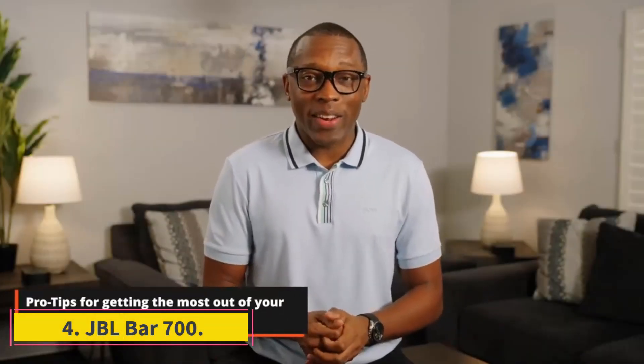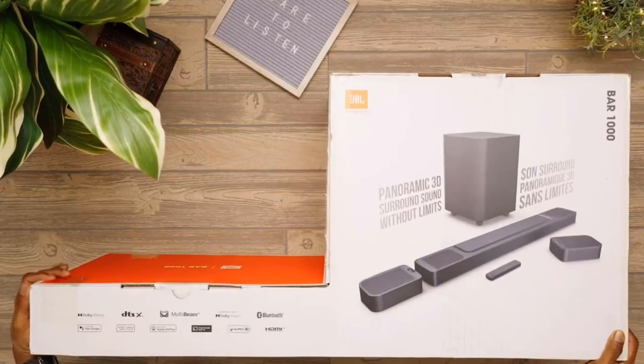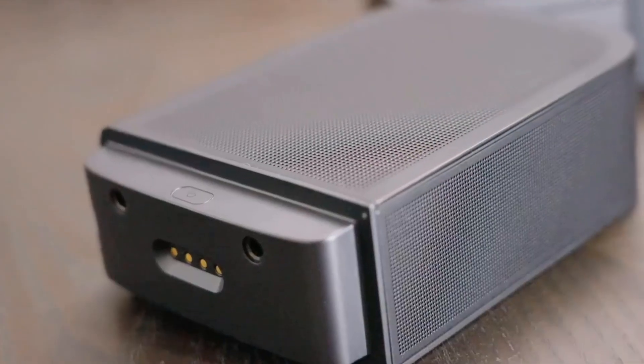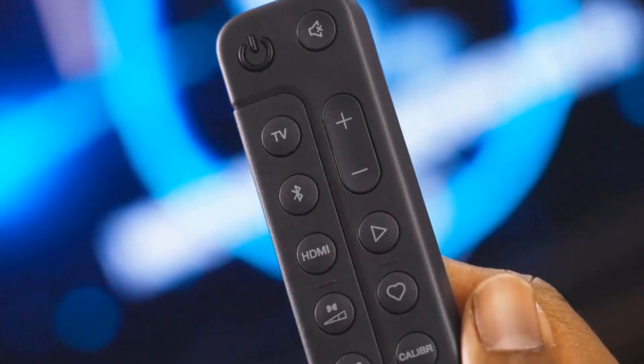Number 4: JBL Bar 700. This soundbar's detachable, battery-powered speakers offer a truly authentic 5.1 surround experience. There are a lot of soundbars that list support for surround sound as a feature, but that's not really the case. Designers can create a more 3D sound experience by supporting the right audio formats and positioning drivers in different positions to mimic a traditional 5.1 surround sound system, but it's not the same as having a true multi-speaker system. JBL's Bar 700 is different.